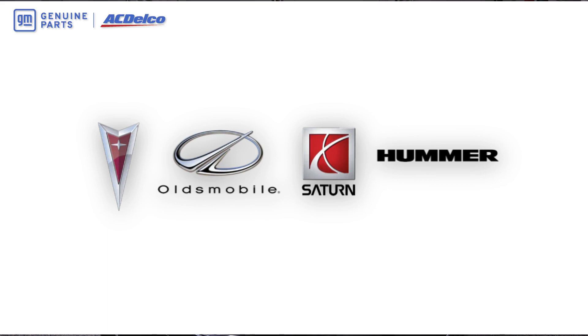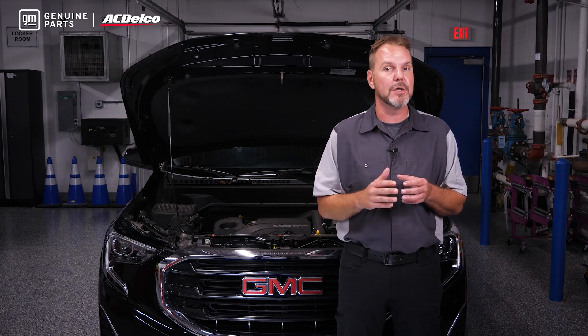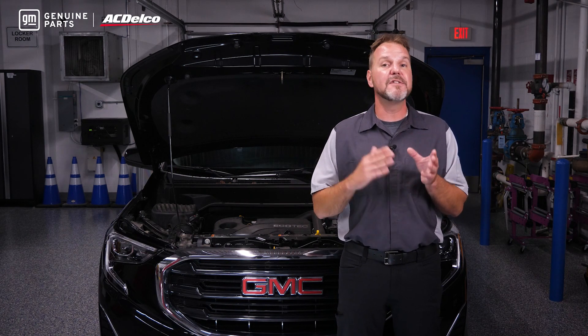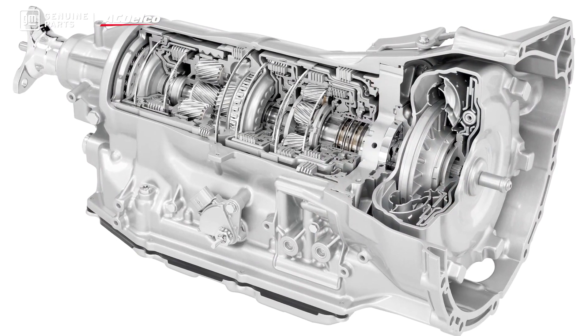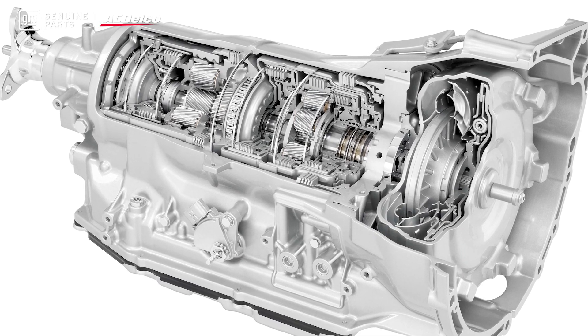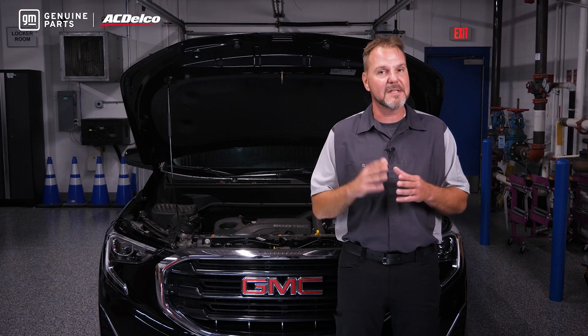During the remanufacturing process, almost every component inside the case is returned to like-new condition. In fact, each part inside these transmissions is equal in quality to original GM equipment and is designed according to OEM engineering and manufacturing standards. There is no guessing the original manufacturer's specifications because they are matched or exceeded.